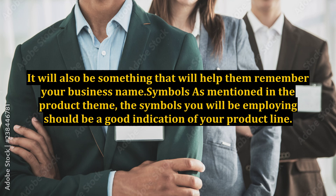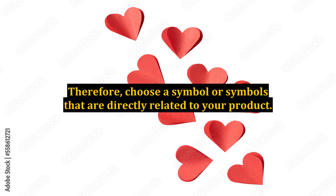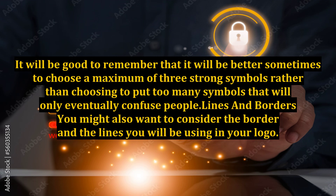Symbols: As mentioned in the product theme, the symbols you will be employing should be a good indication of your product line. Therefore, choose a symbol or symbols that are directly related to your product. It will be better sometimes to choose a maximum of three strong symbols rather than choosing to put too many symbols that will only eventually confuse people.